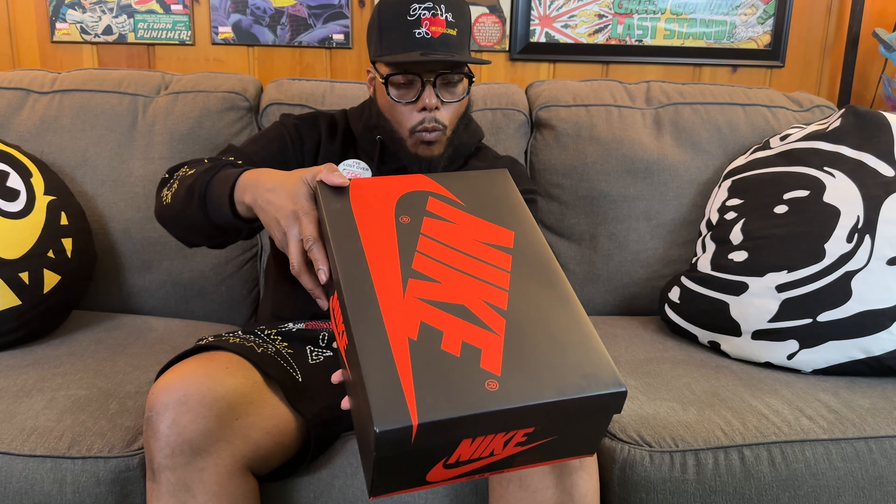Size 12, White/Black/Varsity Red. Let me know in the comment section if you guys are going for these.